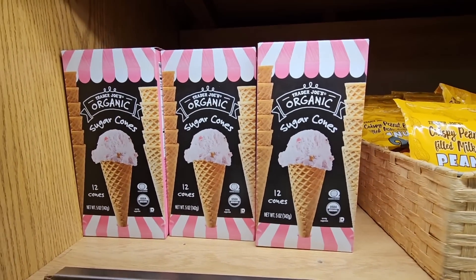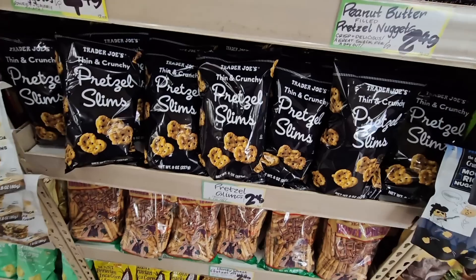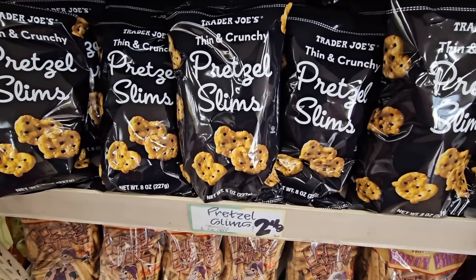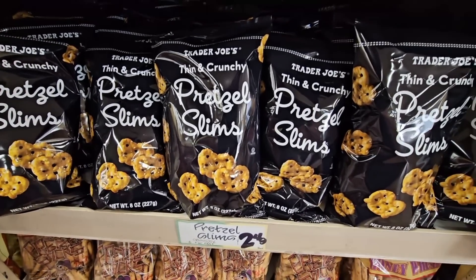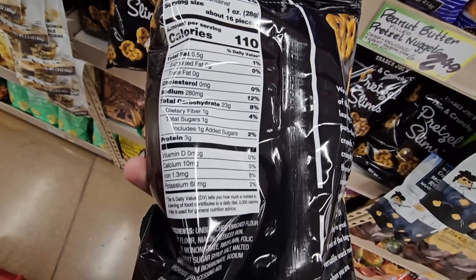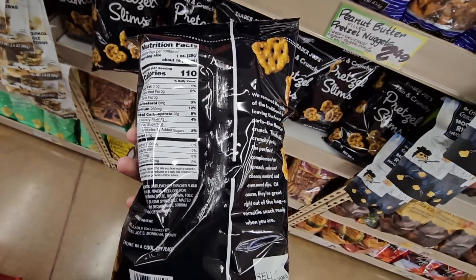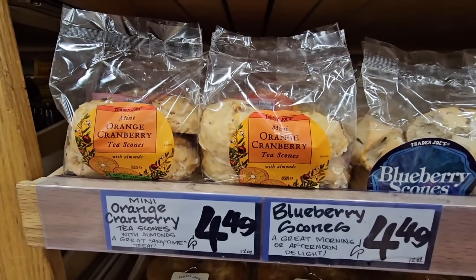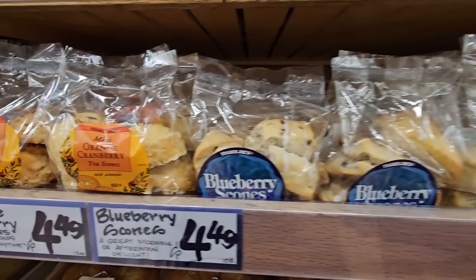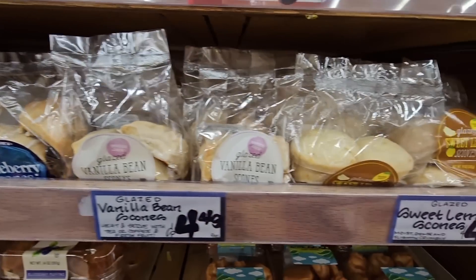The organic sugar cones are back — perfect with warm weather coming, supposed to hit the 80s. There are also pretzel slims for $2.49 — those are actually really good. There are a lot of different pretzel varieties at Trader Joe's, like chocolate-dipped, but sometimes I like just the plain. And their scones are great — perfect for a Mother's Day brunch.